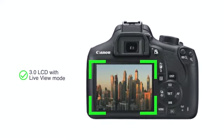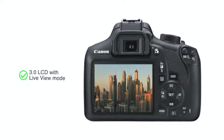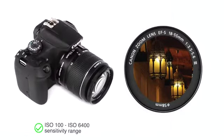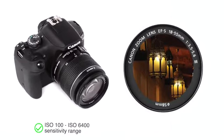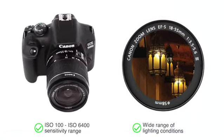It comes with a large 3.0" LCD with Live View mode that allows you to capture crystal clear images. Its ISO 100 to ISO 6400 sensitivity range is suitable for high-quality photography in a wide range of lighting conditions.